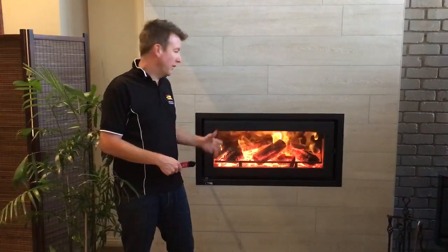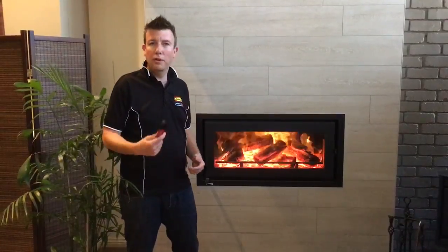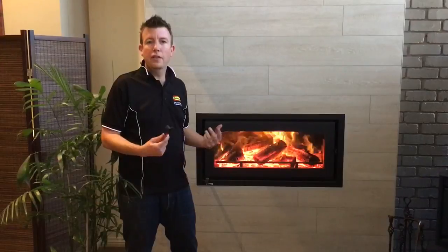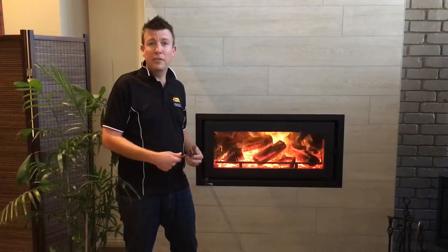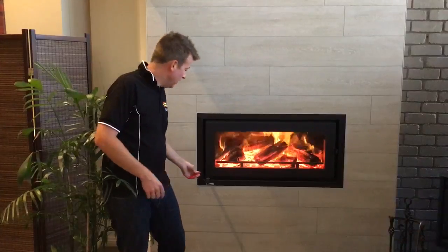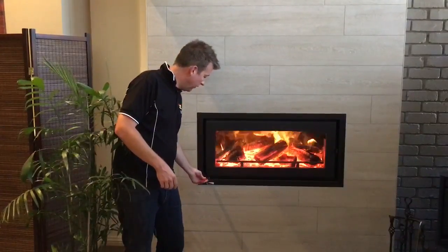Hi, I'm Ash from JetMaster, and today we've got the C900 burning away here. What we want to demonstrate is the difference in control that you have over this fireplace. The low end efficiency on this product is 52% and the high end efficiency is 65%, which translates to a lot of control over the fireplace itself.